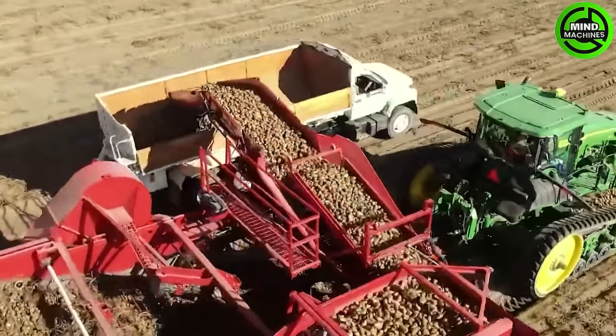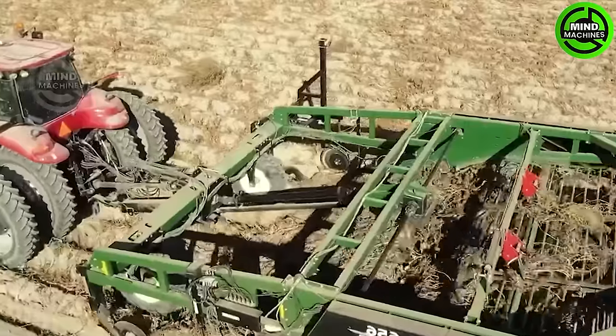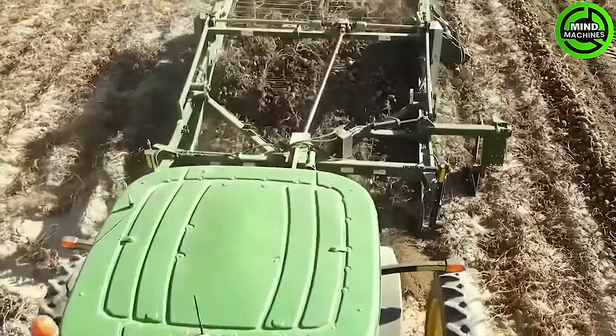In the vast field, a modern potato harvester is operating at an incredible speed. With its powerful engine and precise design, this machine can harvest hundreds of hectares of potato fields in a remarkably short time.